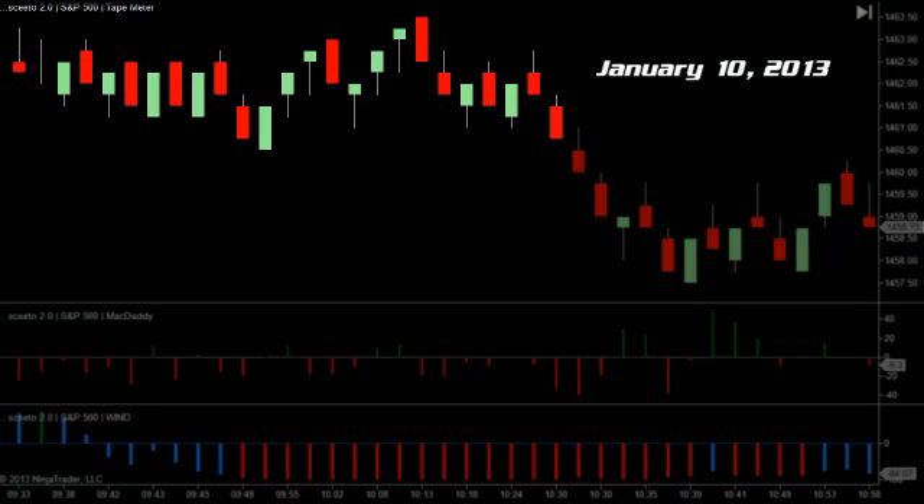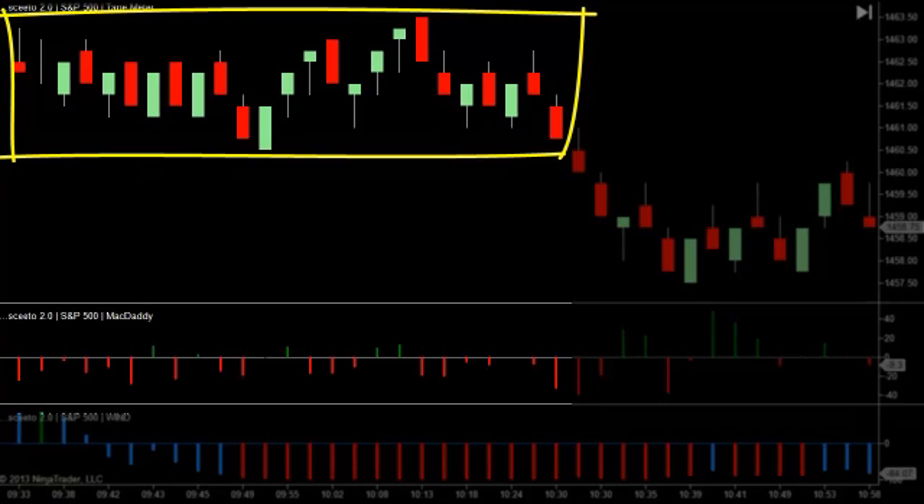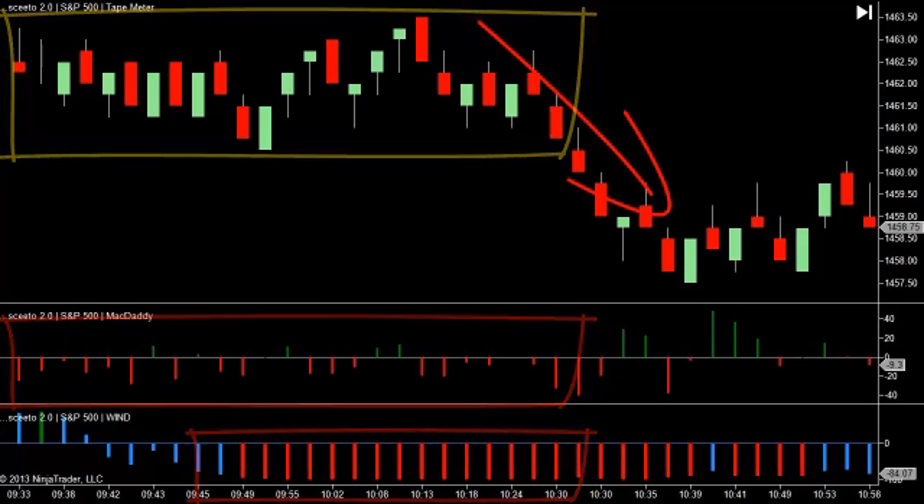Today, January 10th, we saw the same behavior again when the market was stuck in a three-point range for about an hour. If we peel back the curtain and look at McDaddy, we see that red is the dominant color, which implies selling. And if we dig even deeper and look at Wind, there was just a tremendous amount of red, meaning the trading bots executing orders in the component S&P 500 stocks were primarily aligned to the sell side. And of course, the market responded to all of this selling order flow and broke to the downside.